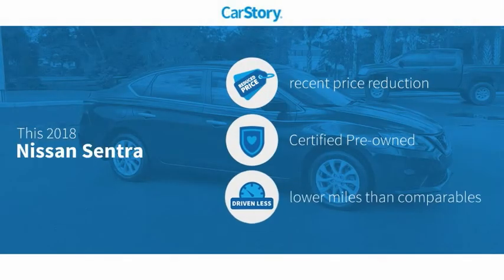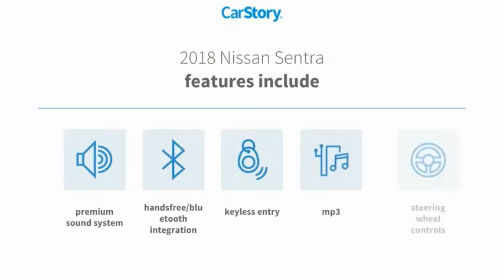Car Story research indicates this vehicle as having a recent price reduction, certified pre-owned, and low miles. Features also include keyless entry, premium sound system, steering wheel controls, MP3, and hands-free Bluetooth integration.